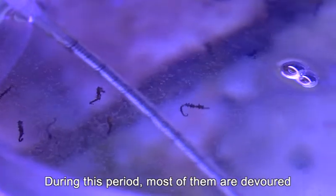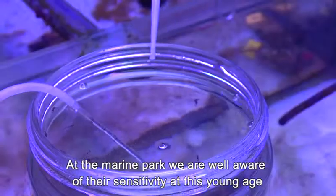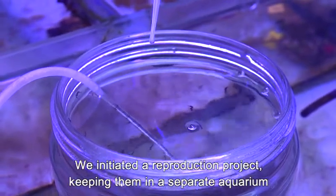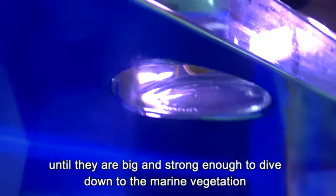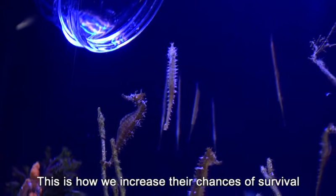During this period, most of them are devoured. At the Marine Park, we are well aware of their sensitivity at this young age, and since the seahorses are at risk of becoming extinct in the Gulf of Eilat, we initiated a reproduction project, keeping them in a separate aquarium until they are big and strong enough to dive down to the marine vegetation. This is how we increase their chances of survival.